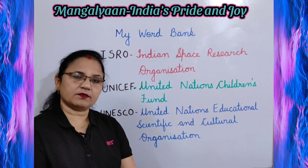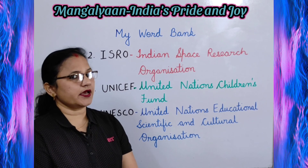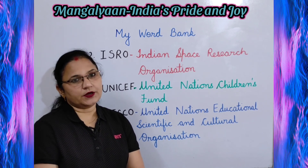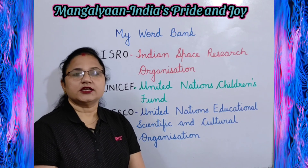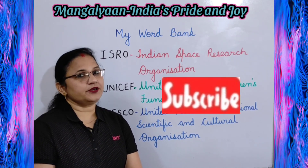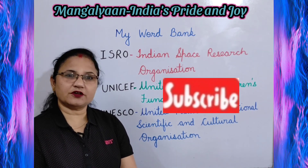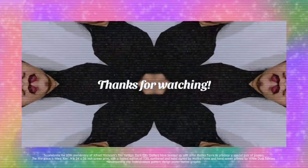That's all for today. We have completed all the exercises of the chapter Mangalyaan, India's Pride and Joy. I hope you like my way of teaching. If you like it, press the like button, share this video with your friends and classmates, and don't forget to subscribe to my channel. We will meet again with another video. Bye bye, have a good day.